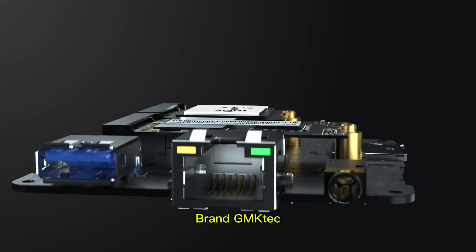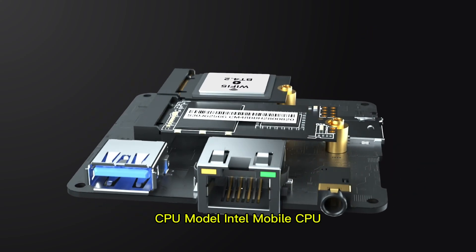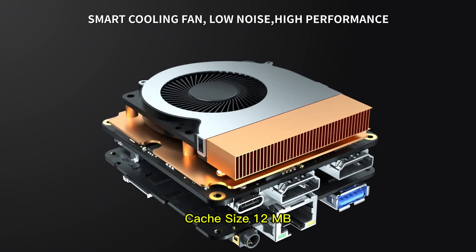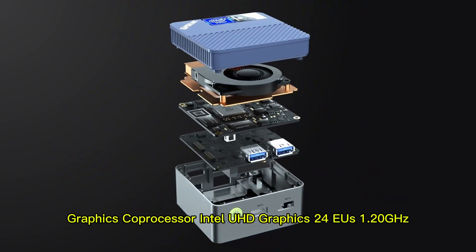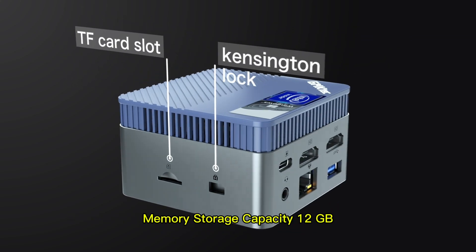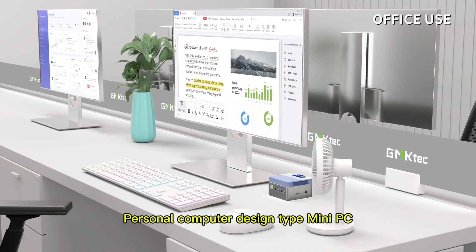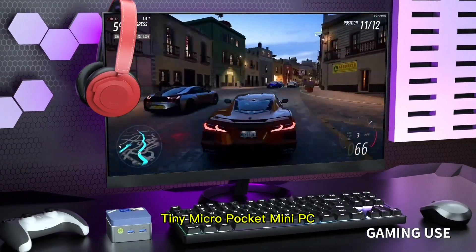Brand: GMKTEC. Operating System: Linux or Windows 11 Pro. CPU Model: Intel Mobile CPU. CPU Speed: 3.6 GHz, Cache Size: 12MB. Graphics Card: Integrated — Intel UHD Graphics at 1.20 GHz. Memory Storage Capacity: 12GB. Specific Uses: Everyday Use, Business. Personal Computer Design Type: Mini PC.